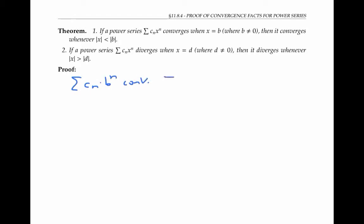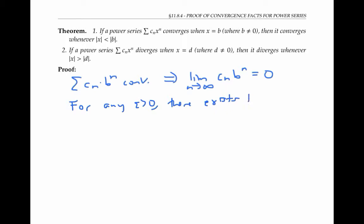If a series converges, then the limit of its terms has to equal zero, since if the limit of the terms is not equal to zero, the series would diverge by the divergence test. Therefore, by the definition of limit, for any epsilon, there exists a number N such that c_n times b to the n is between negative epsilon and positive epsilon for all n greater than or equal to N.